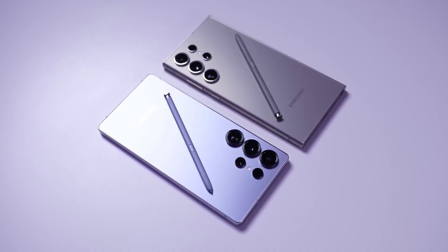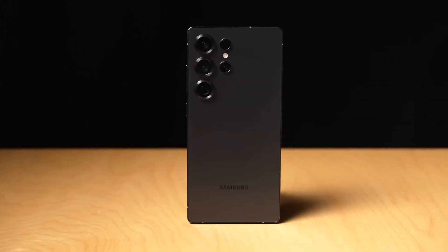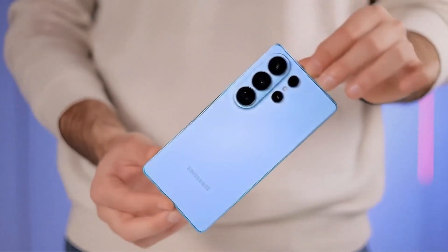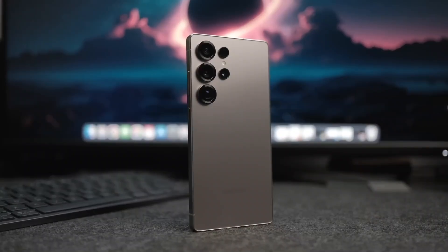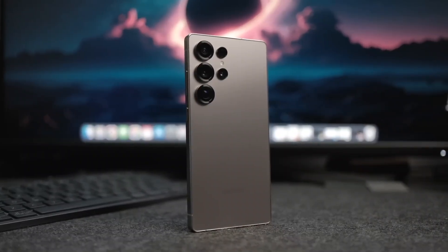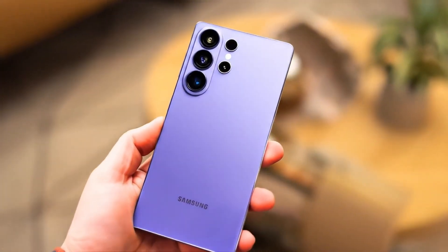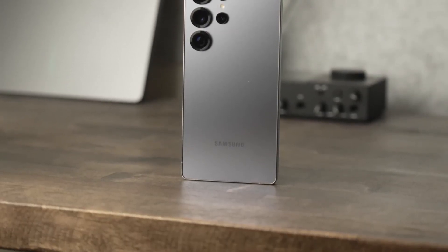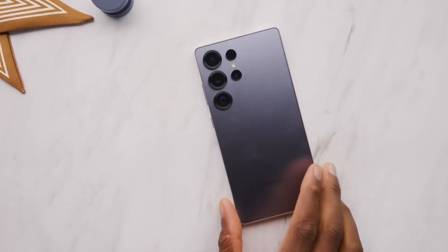The 200MP main camera is reportedly back, but with an F1.4 aperture for drastically better low-light shots. Think sharper, cleaner night photos without the heavy noise reduction Samsung's been criticized for.